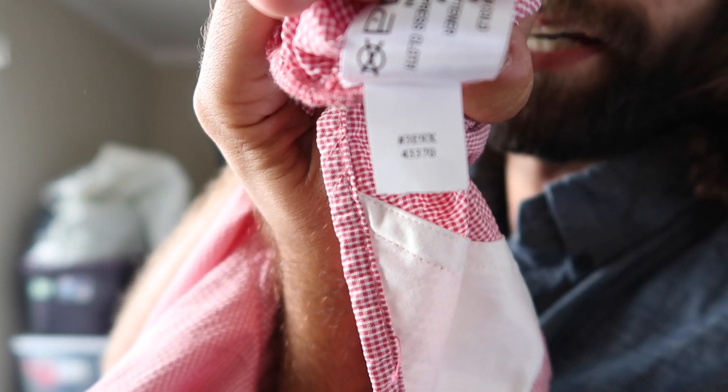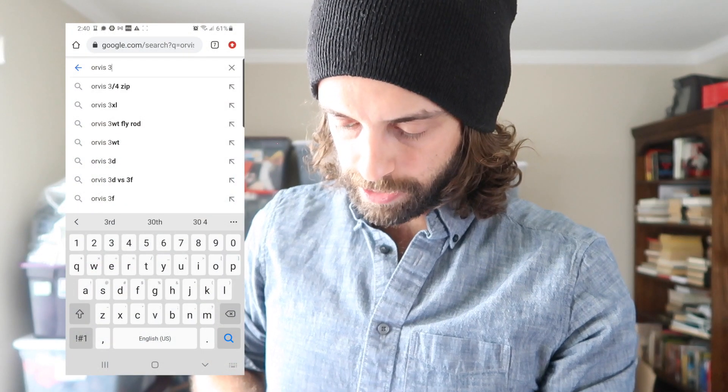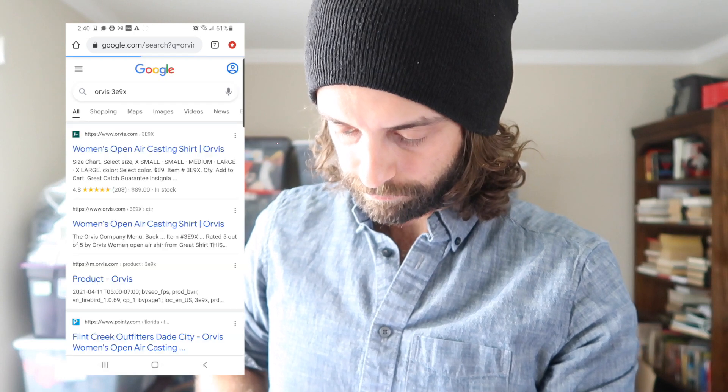Flipping the tag over underneath reveals the actual style code. There are two numbers and it's unclear which — nobody knows, it's a mystery. Looking up 389X, there it is: Orvis Women's Open Air Casting Shirt. Those keywords let me price it up. Someone searching specifically for an open air casting shirt will find it, and even for generic browsers, providing the correct title confers more prestige to your listing, makes you seem more credible, and lets buyers comparison shop to see what a good deal you're offering.